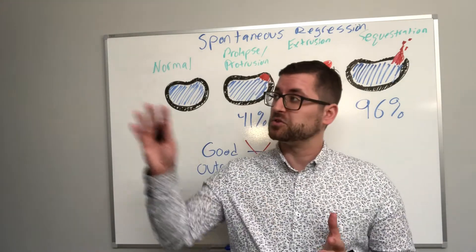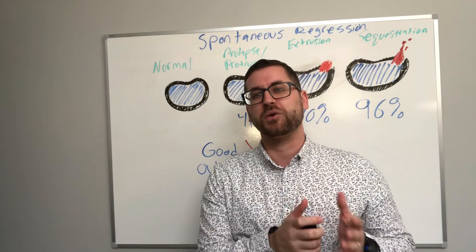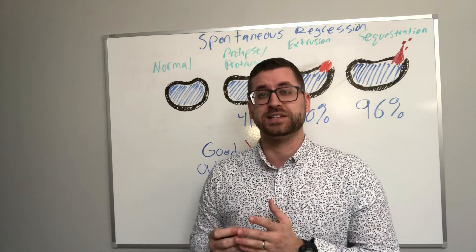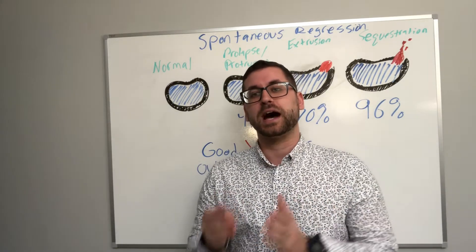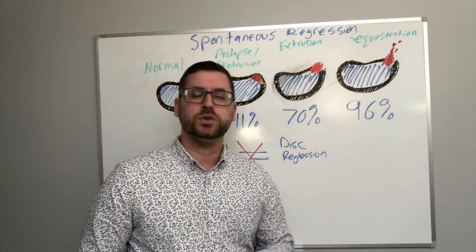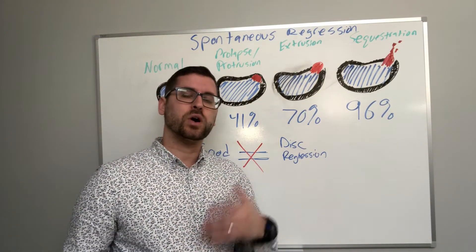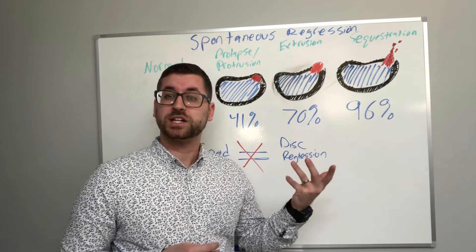However, the last thing this article discussed — kind of like the looming velociraptor — is that a positive clinical outcome cannot be predicted by and is not correlated with the regression rate or percentage of the disc. A positive clinical outcome cannot be predicted by the rate of regression of disc herniation. You can absolutely have a positive outcome associated with disc regression, but the article notes there is a poor association between what the anatomy looks like and your clinical outcome.